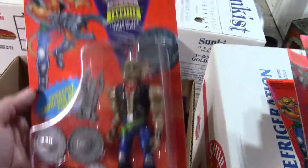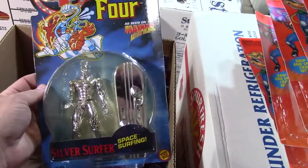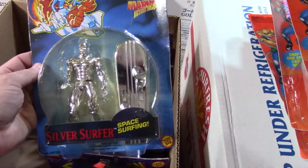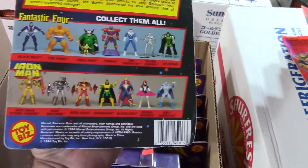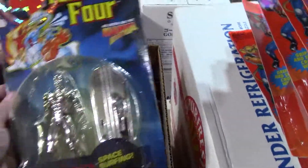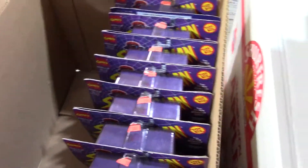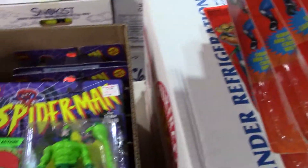Another Throttle. Let me check the year on those — 93. See it, the corner's bent. And there's another Throttle, and another Throttle. Evidently in '93 Throttle was not the most popular Biker Mouse. That's a neat Silver Surfer. Most of these Toy Biz figures are not super valuable — there's just so many of them even still carded. But great for kids and young collectors — if you want to get started in action figure collecting, it's a pretty good place to start.